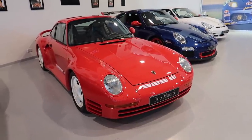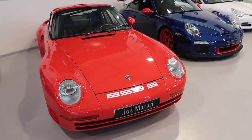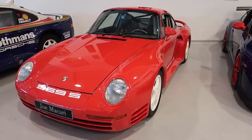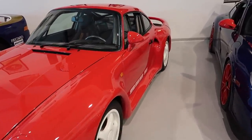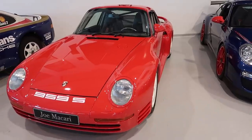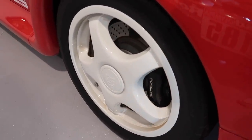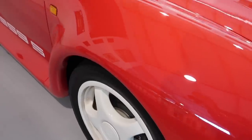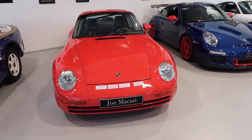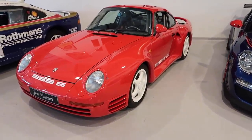First off the bat, one of the two 959s that has appeared at Joe Macari's is this Porsche 959 Sport. This is a 1988 car, it's only done 2,600 miles, and it's recently had a hell of a lot of work done to it - this is about as good as it gets. Many of you will be aware it came in Sport or Comfort specification. This one is the more desirable Sport specification. I don't think I've ever actually even seen one of these in the metal before, finished in red with these cream wheels.